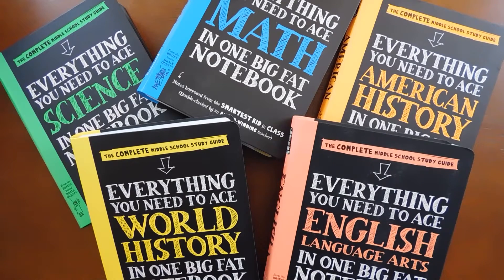Hello and welcome to Pondo Dreams. Today we're going to do a flip-through. We're going through the Complete Middle School Study Guide, Everything You Need to Ace in One Big Fat Notebook. Let's get started.